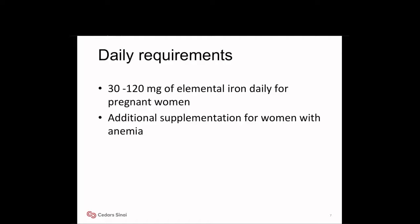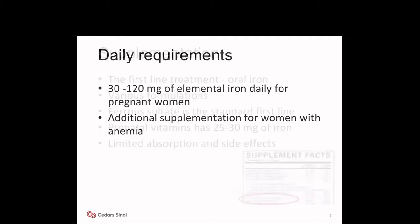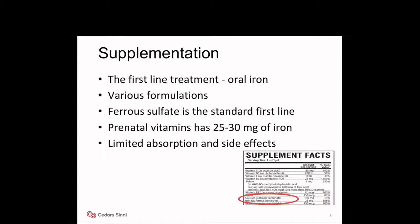ACOG and CMQCC recommend that women with moderate anemia have an active type and cross-match at delivery. 30 to 120 milligrams of elemental iron is required daily for pregnant women, and additional supplementation is necessary for women with anemia. When it comes to supplementation, the first line of treatment is oral iron. Various formulations are available; ferrous sulfate is the standard first line, and many prenatal vitamins have 25 to 30 milligrams of elemental iron. However, oral iron is limited by intestinal absorption and side effects.